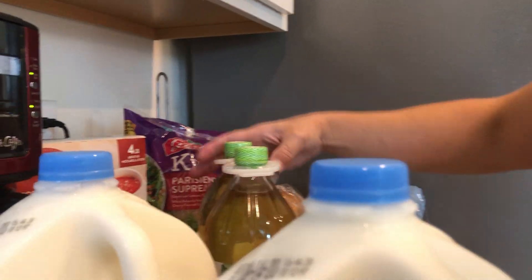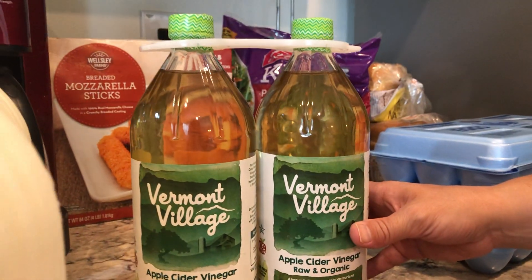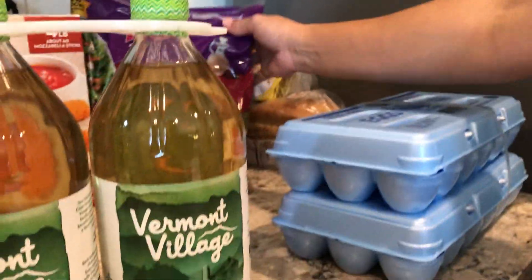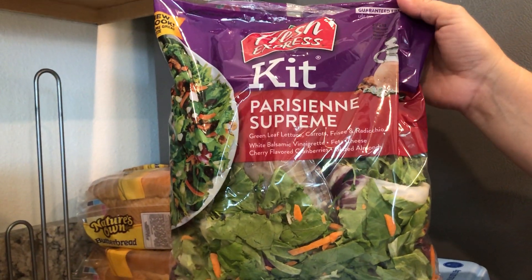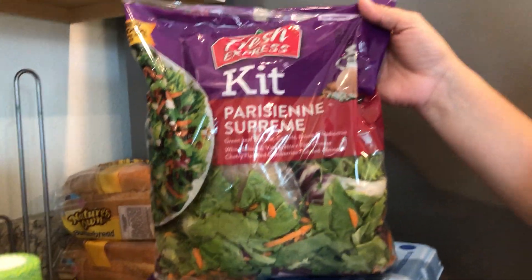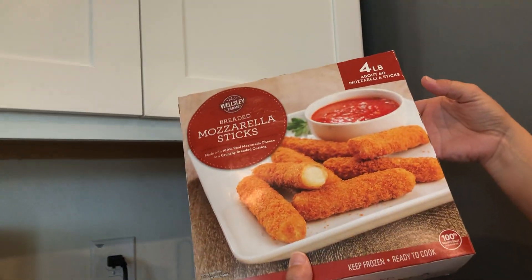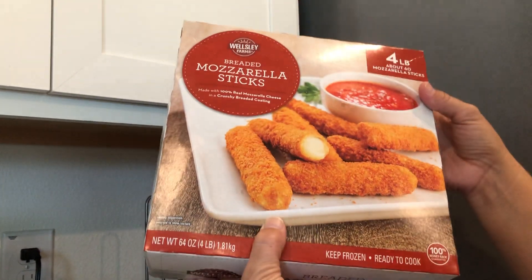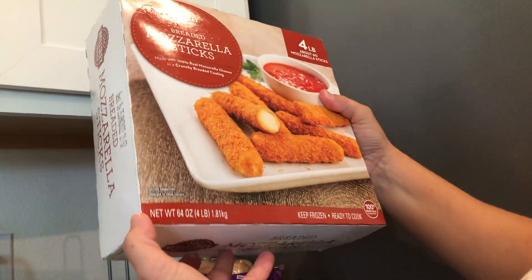I got apple cider vinegar, which is really good for digestion, and two 18-packs of eggs. This salad is really good — you can have it for lunch or before dinner. Then I saw this sauce jar and I just wanted to try it out, even though we already have a jar of sauce in the cabinet.